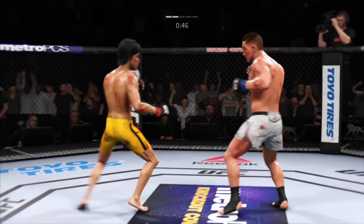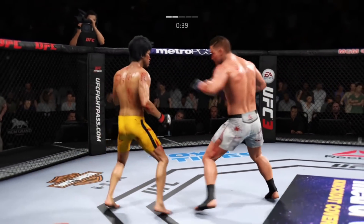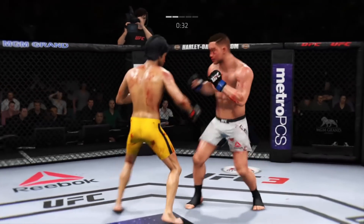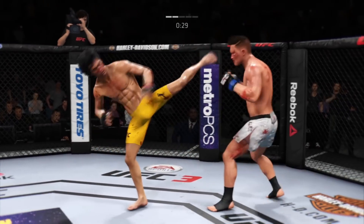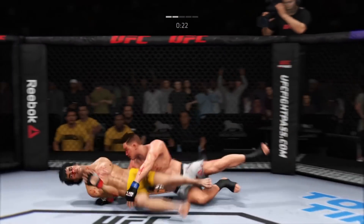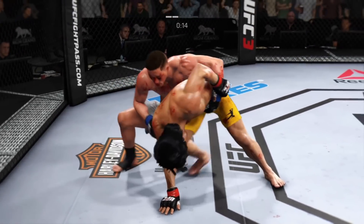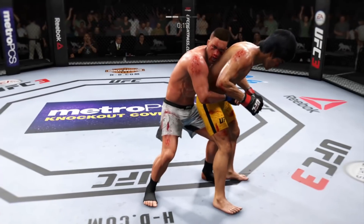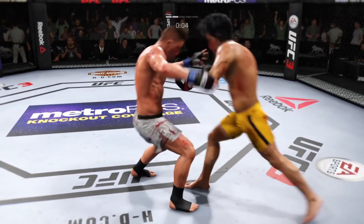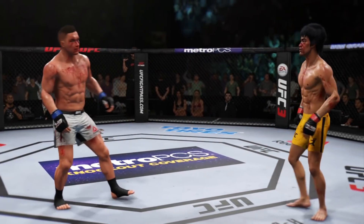He lands another strike to the body — really starting to connect on a lot of shots to the midsection. These will take their toll as this fight goes on. He's done the jab — he might be out. He's in deep danger right now. Deep danger. What a leg kick. Nice takedown. 15 seconds to go. He's got the back. And the horn sounds on round two.